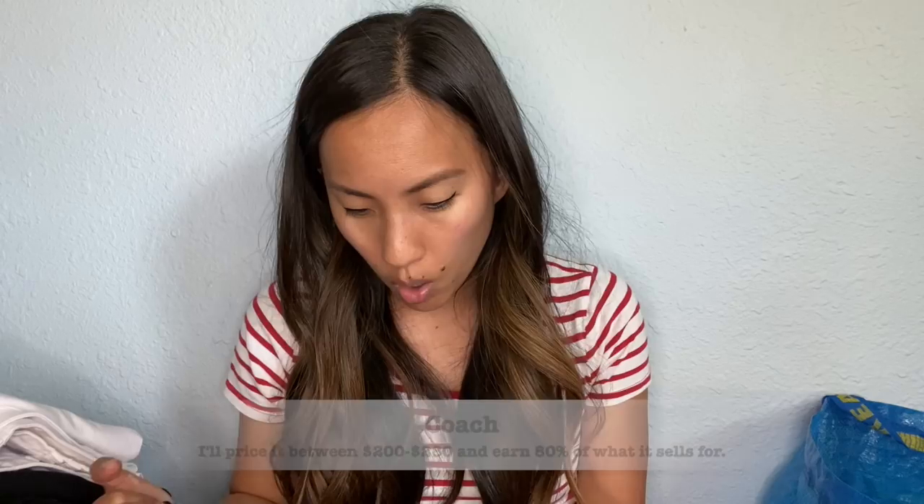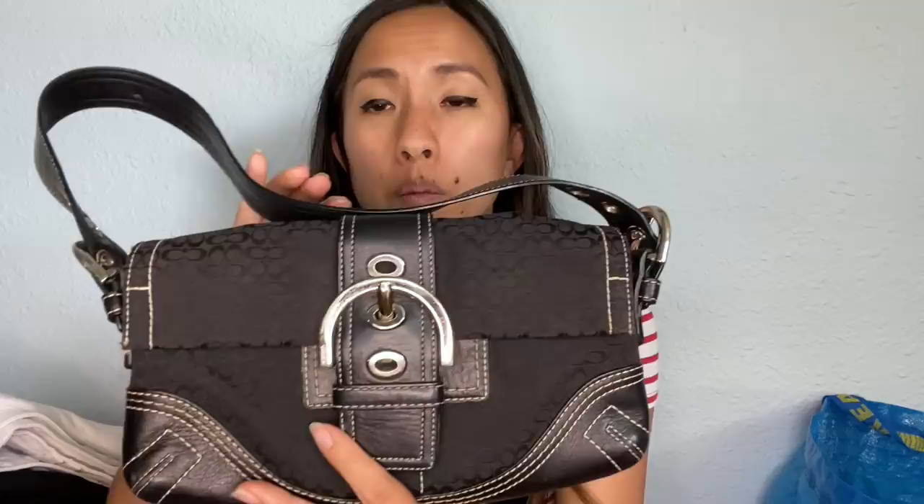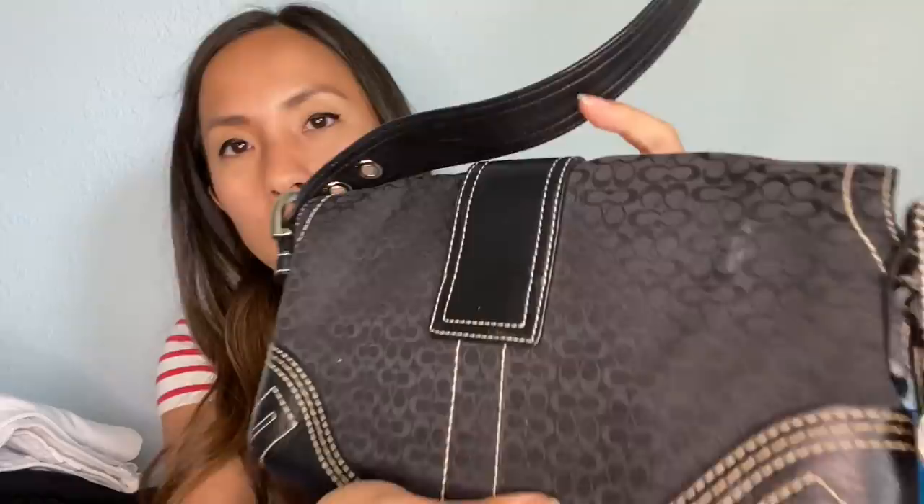This is a Coach bag. I heard Coach does insanely well on thredUP. I have such a hard time moving Coach on Poshmark and eBay, which is why I wanted to try sending it into thredUP. There is a little mark on the back, but I'm just going to take a wipe to it and I think that'll come off right away. It's in really great condition.